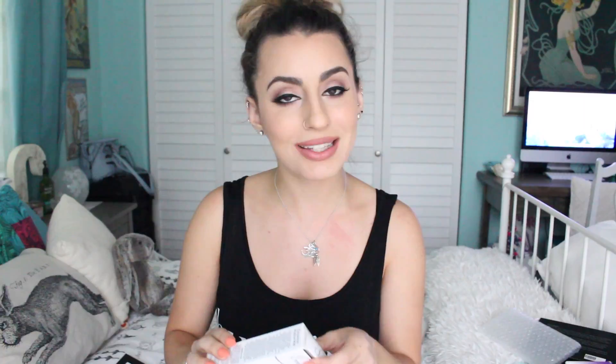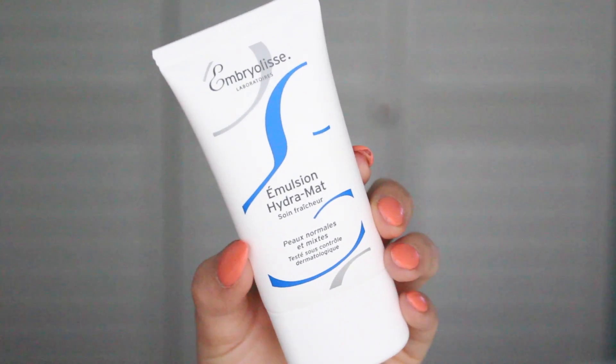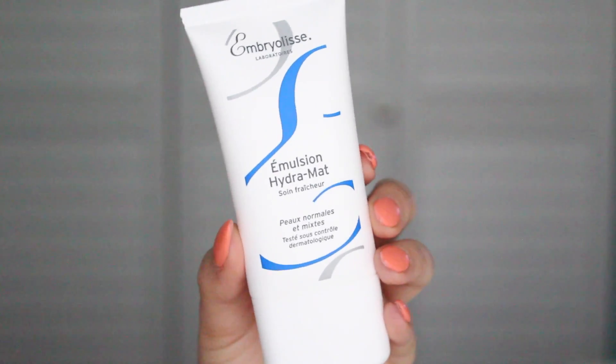The next thing I picked up was the Ember Elise Hydra Matte Emulsion — it's a moisturizer slash primer. I've been using the original formula for quite some time, and this specific one is the matte version. If you have anywhere near oily to normal skin and want to control oil, this one is going to be really good. It doesn't have any silicone in it; it has cornstarch, which absorbs the oils on your face. I've heard amazing things about it.